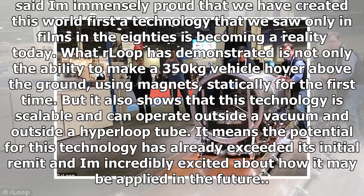Elias Valli, co-founder of our loop, said: 'I'm immensely proud that we have created this world first. A technology that we saw only in films in the 80s is becoming a reality today. What our loop has demonstrated is not only the ability to make a 350 kg vehicle hover above the ground using magnets, statically for the first time, but it also shows that this technology is scalable and can operate outside a vacuum and outside a hyperloop tube. It means the potential for this technology has already exceeded its initial remit, and I'm incredibly excited about how it may be applied in the future.'